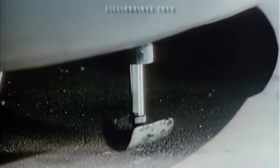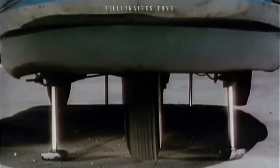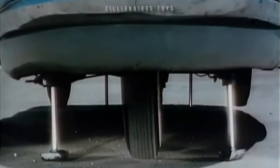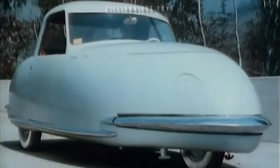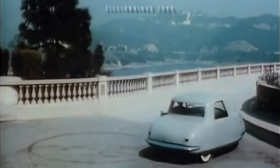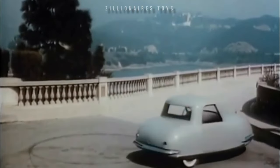The Davis Devon had 16 running vehicles built: two prototypes, 11 Devons, and three military Jeeps. At 15 feet long, it was large for a three-wheeler, seating four people side by side on a single bench. Despite selling franchises nationwide, production never began, leading to the demise of Davis Motor Car Company. Due to financial irregularities, the prototype cars were given to creditors.